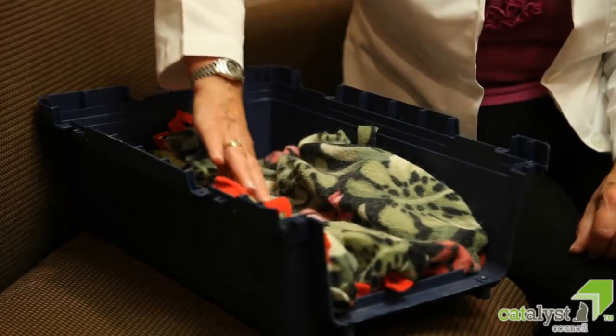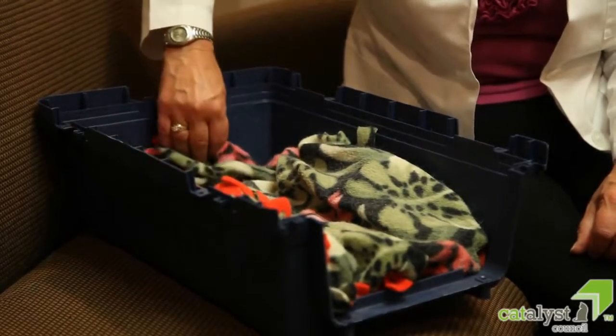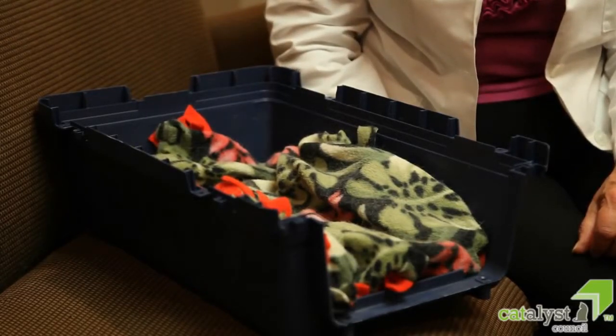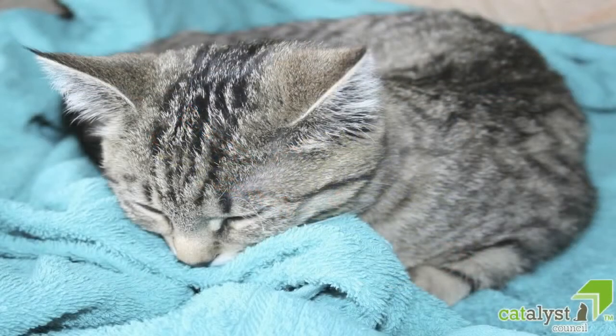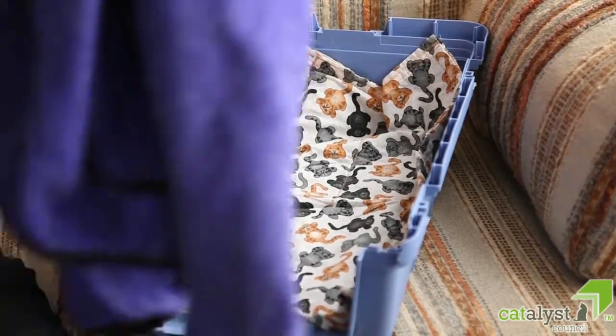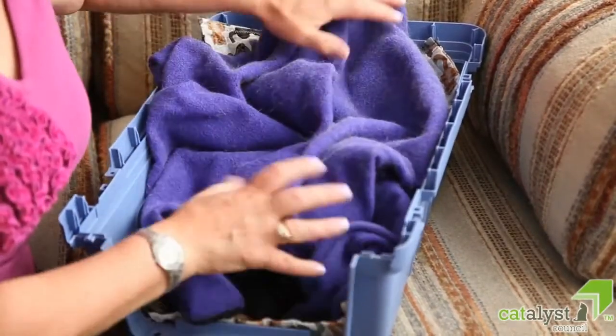By using a towel or item with a favorite person's scent, for example a fleece jacket or furniture throw, inside the carrier, your cat will learn to associate that familiar and positive scent with the carrier. This bedding should be kept with the carrier and can eventually be used in transporting the cat inside its new home away from home.